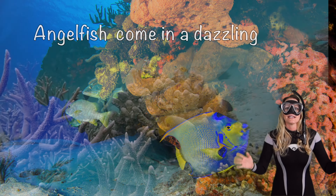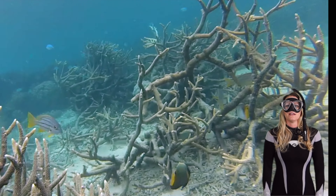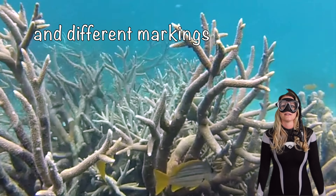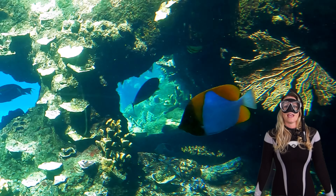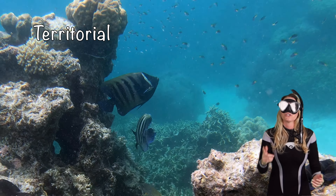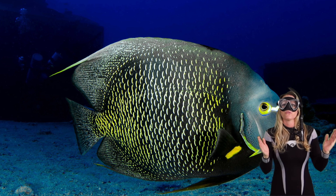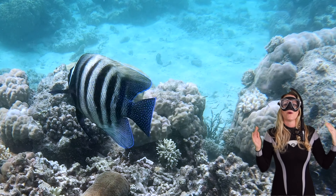Angelfish come in a dazzling array of species and each has their unique beauty. Some have brilliant blue and yellow, while others have intricate patterns and different markings — it's like a living rainbow in the sea. Angelfish have distinctive personalities too. They can be territorial, defending their patches of reef with determination, or they can be really curious and actually approach divers and be really friendly. It's like each has their own underwater character.